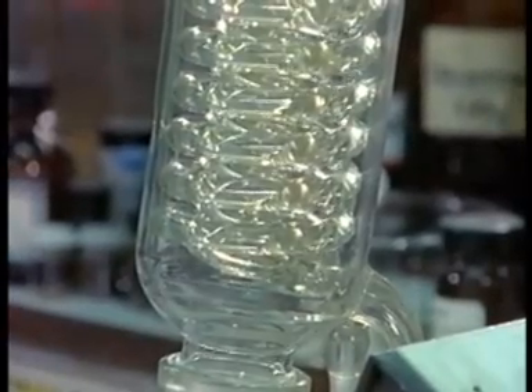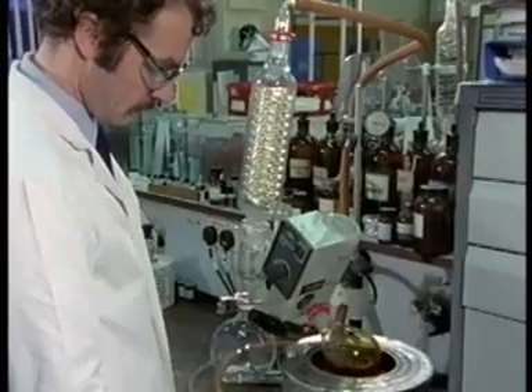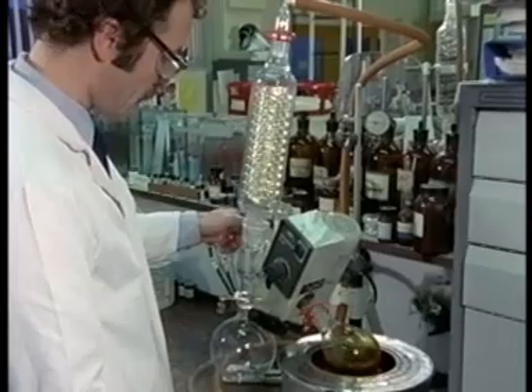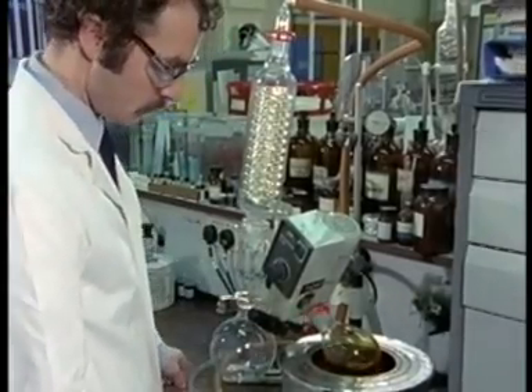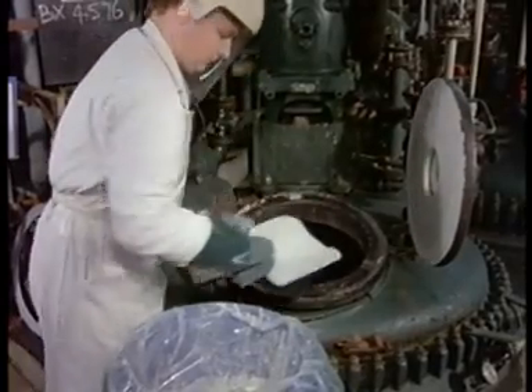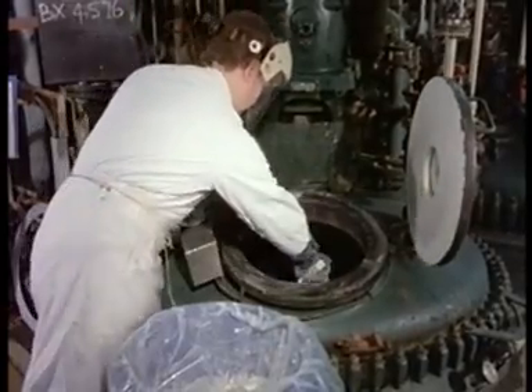The introduction of a new pharmaceutical entity onto the market is a complicated process requiring considerable work. Reactions that transform raw material into active ingredients under carefully controlled laboratory conditions are scaled up to industrial proportions. How will they work on a large scale? How tightly controlled must they be?